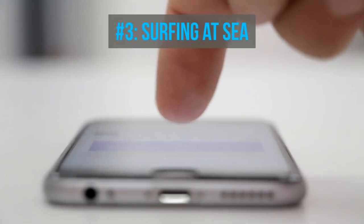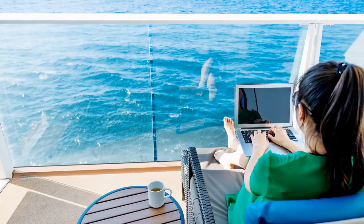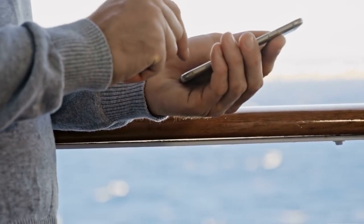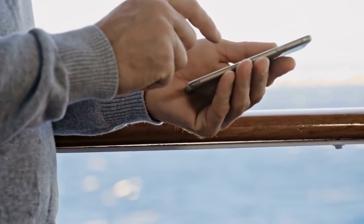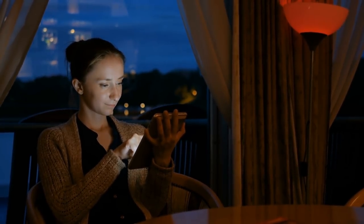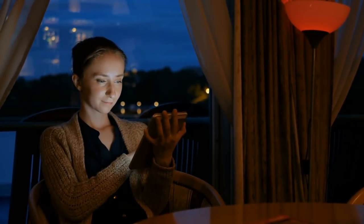Number three: surfing online. While I'm a big proponent of just leaving your email and voicemail unchecked while you're on a cruise, for some of us that can be impossible. If you want to keep in touch with home and do some surfing while on your cruise ship, remember this will cost you extra. Cruise lines offer fast internet speeds at sea, and charges can range from $5 to $50 a day. I prefer internet packages that charge by the day rather than by data used. By the way, I love that cruise lines like Viking offer internet for free.